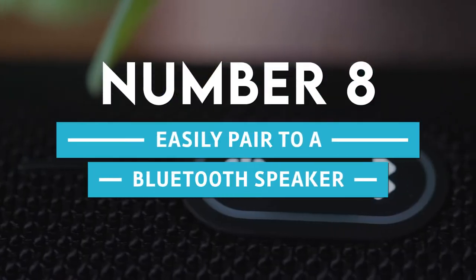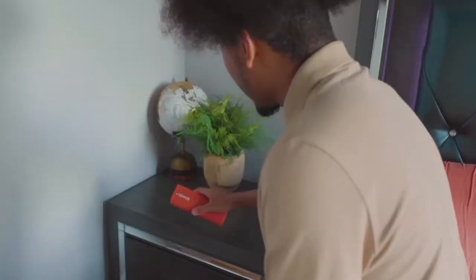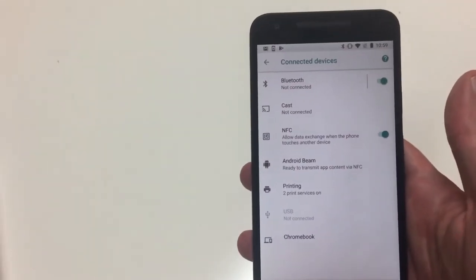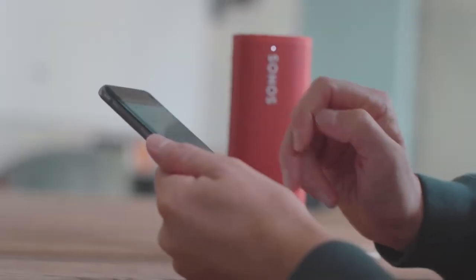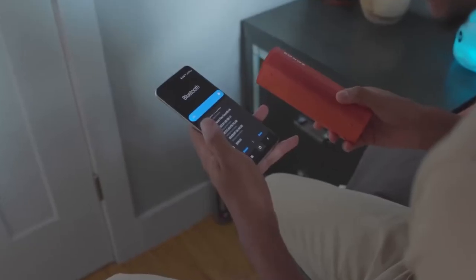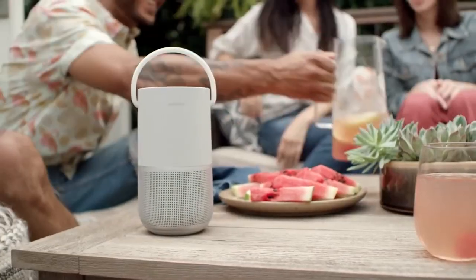8. Easily Pair To A Bluetooth Speaker. Some Bluetooth speakers already have NFC hardware, so you can tap the speaker to play the music. Most don't, but connecting them with an NFC tag is easy. By adding the Connect To Bluetooth Device command to your NFC tag, you don't have to go to Bluetooth settings and look for the device. That makes it easier to plan events, especially if you have friends over for playlist parties or other events.